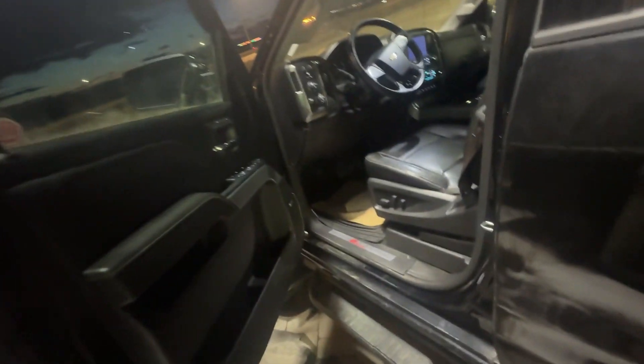Let me just open the back here for you. And then more room back here with all-weather mats and plenty of space, as it's a truck.